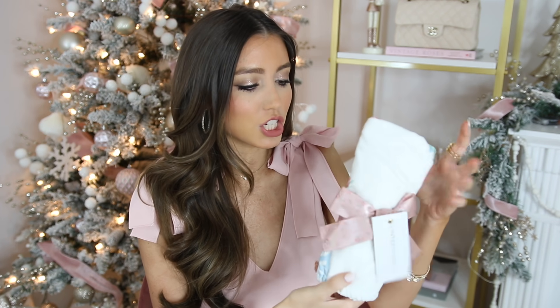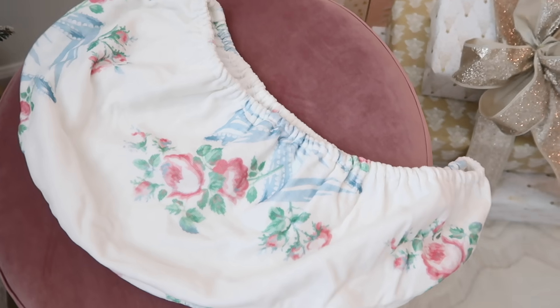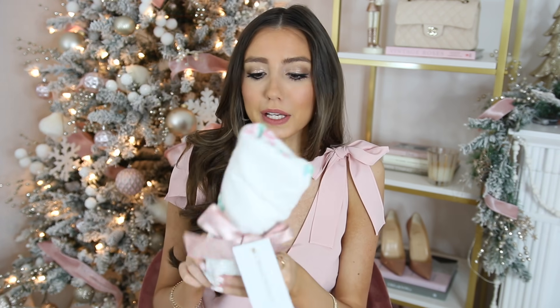Speaking of after a shower, I also got the matching Love Shack Fancy head towel — like a turby twist, but their own version. It has the really pretty ribbon on it which is so cute, girly, and festive. The packaging is so dreamy. It wasn't too bad in price — about $25 or under for the head towel. So if you're looking for a little treat for yourself after Christmas or just because, I think this is really cute.